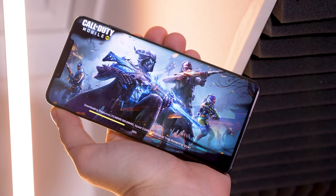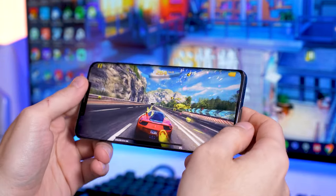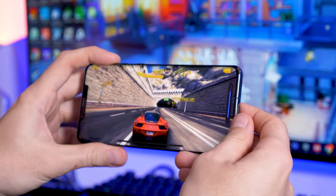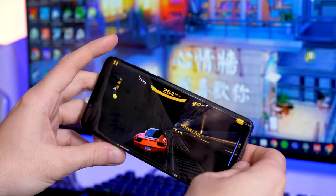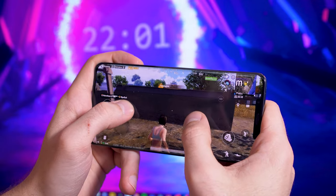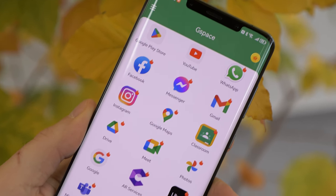The Mate 50 Pro is powered by the Snapdragon 8 Plus Gen 1 by Qualcomm with 8GB of LPDDR5 RAM and either 256GB or 512GB of UFS 3.1 storage. With those specs, it handles whatever game you can install and run smoothly. Gaming performance is great — it can get a little warm in performance mode, but I didn't experience any stutter, throttling, or hiccups. Overall it's just a great phone, without 5G and GMS, but for the latter there's a workaround.